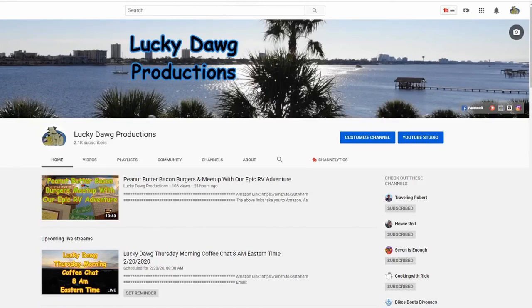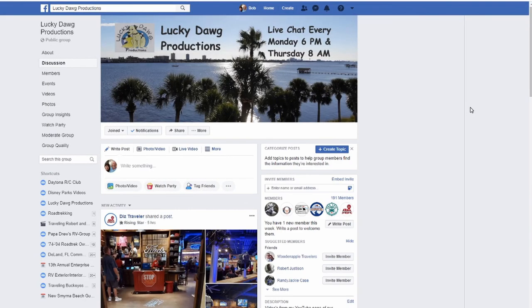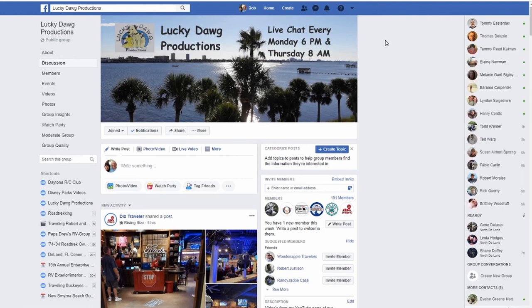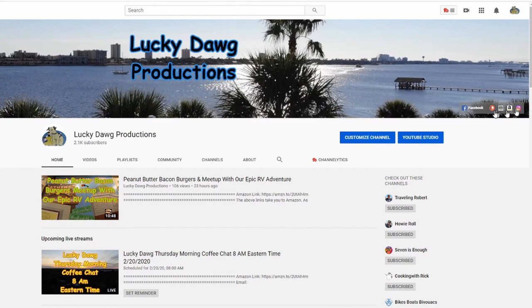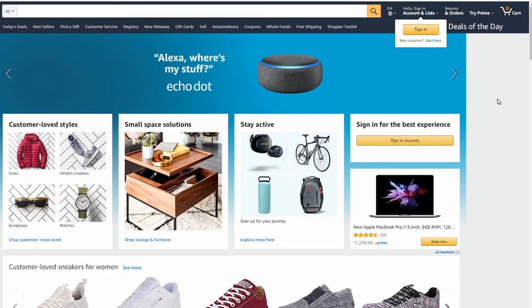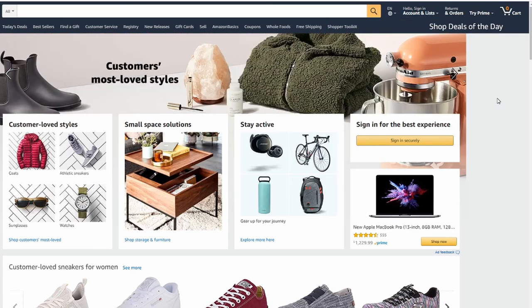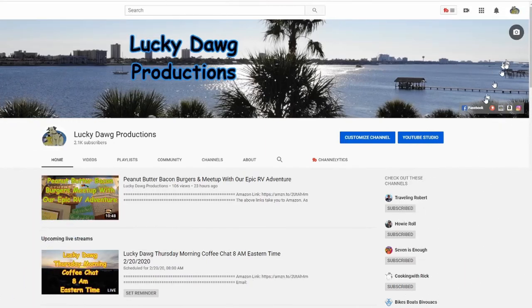If you want to see some of our other links, when you go to our main YouTube page, up in the picture area you'll see it says Facebook — you can click on that and it'll take you right over to our Facebook group. You're welcome to join, add your videos, do some discussion there. If you'd like to support us on Amazon, you'll see a link that says Amazon up in the picture — click on that, sign in, make all your purchases, and we get a small percentage back. It costs you absolutely nothing but it does help us out. Those are a few little links here for Lucky Dog Productions.